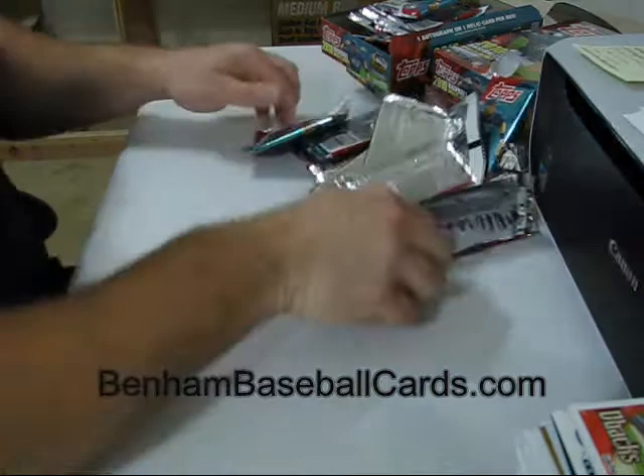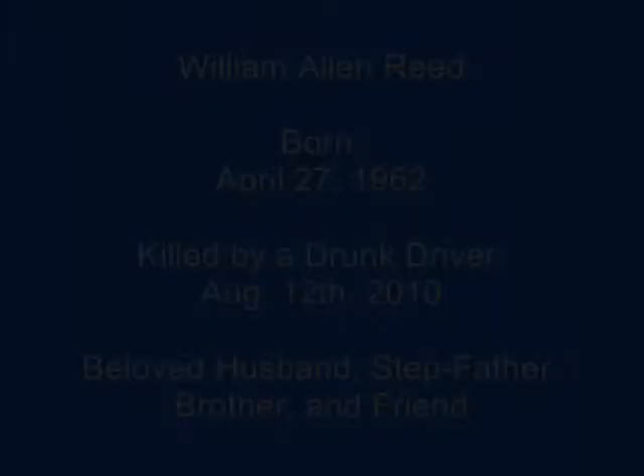Box number 10 did not have an SP in it, but I also got two Chrome Rookie Refractors — so there is that box. I'm going to cut this video off so I don't have to split it into two pieces. This one stayed under 15 minutes, guys. I'm going to go to box number 11. See ya.